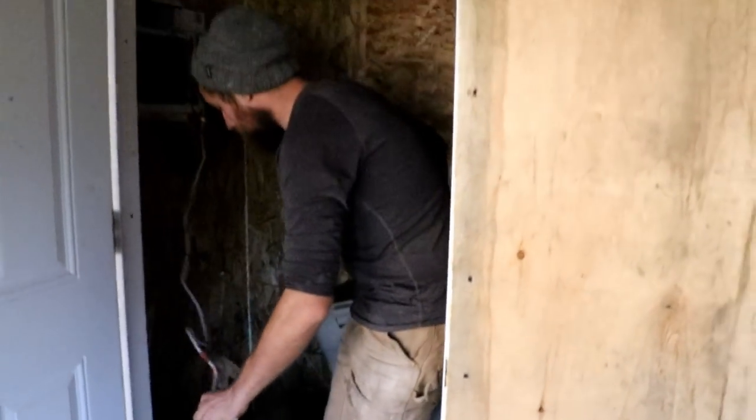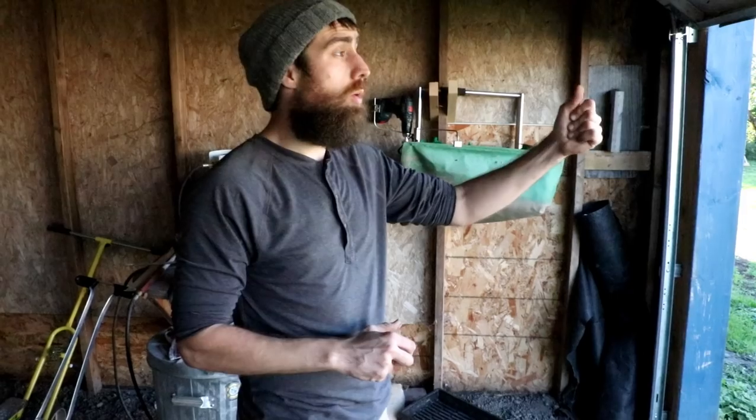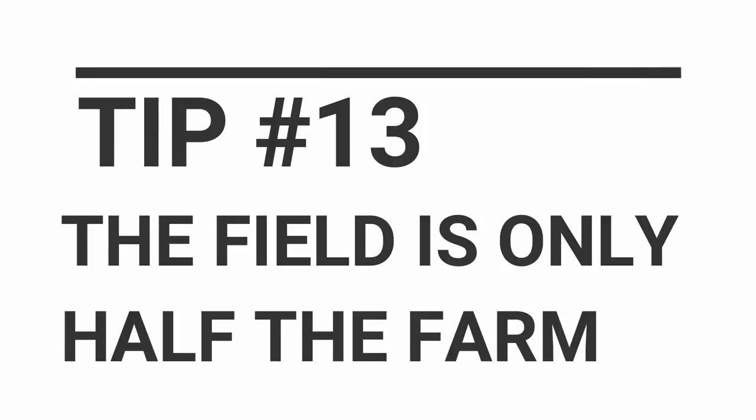Washing is a better idea than just cooling if you have the time, because sometimes if you had that whole big tote of red Russian kale, the center of it would actually still be warm the next morning — it's really amazing how much field heat stays on that stuff.